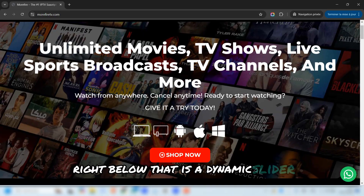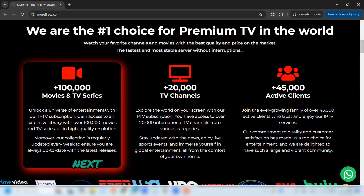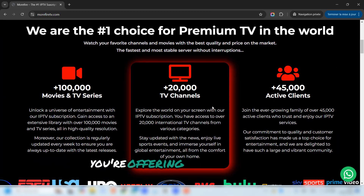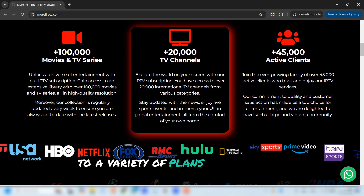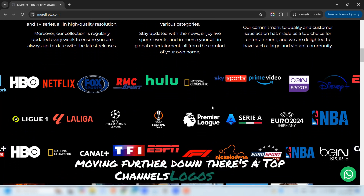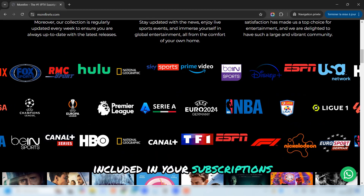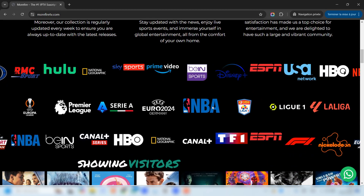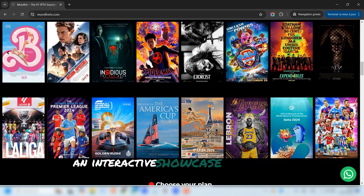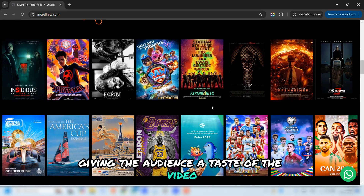Right below that is a dynamic slider showcasing key offers or features that grab the visitor's attention immediately. Next, we have the services overview section, which gives visitors a quick glimpse of what you're offering — from reliable streaming to a variety of plans to suit every need. Moving further down, there's a Top Channels Logos slider where you can display logos of premium channels included in your subscriptions. This section alone is a trust booster. Then comes the movies slider, an interactive showcase of popular films available in your package, giving the audience a taste of the video-on-demand library.